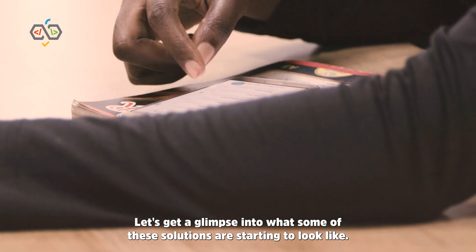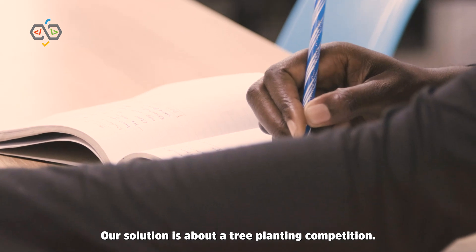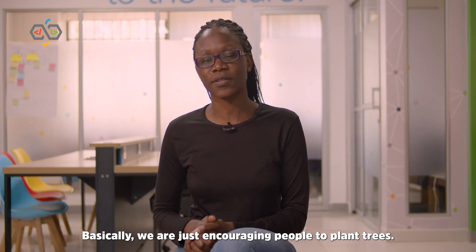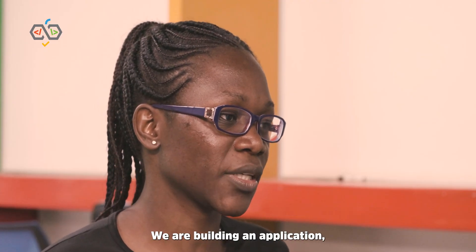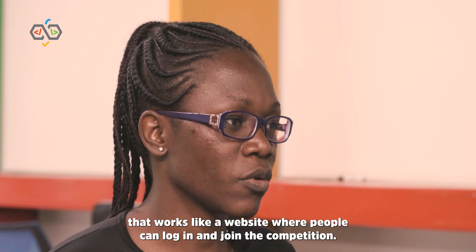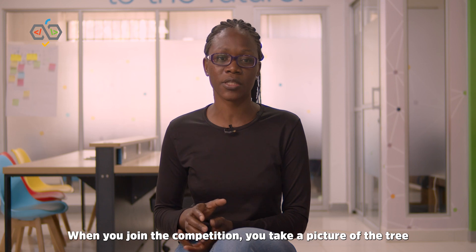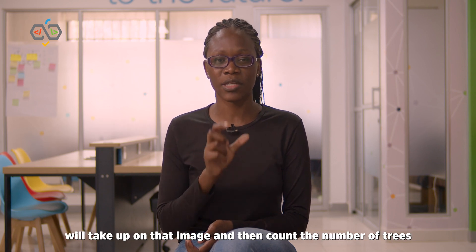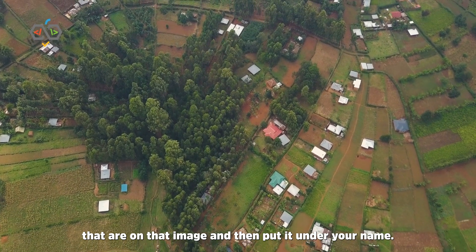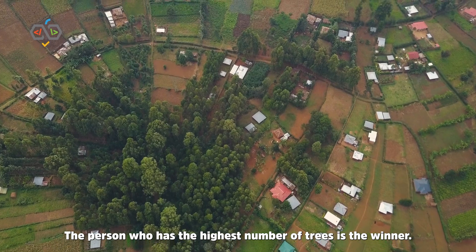Let's get a glimpse into what some of these solutions are starting to look like. Our solution is a tree planting competition — we are encouraging people to plant trees. We are building an application, a website where people can log in and join the competition. When you join, you take a picture of the trees you have planted, upload that image, and object detection counts the number of trees in that image and puts it under your name. The person with the highest number of trees is the winner.